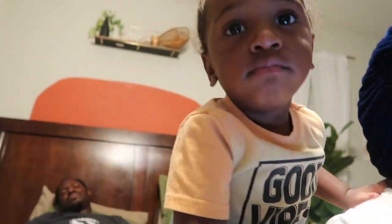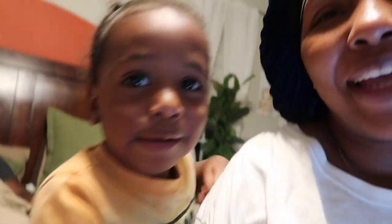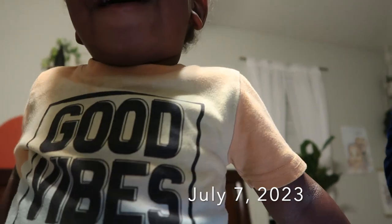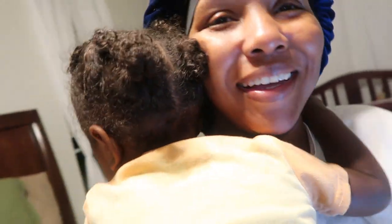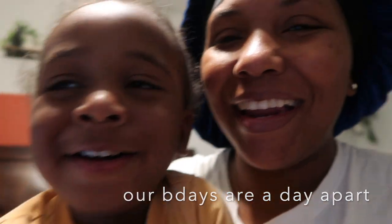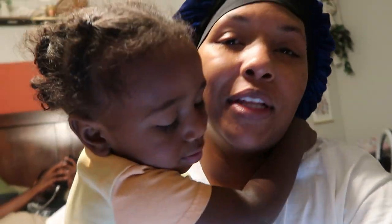Hey y'all, so it's my birthday! We are putting in an application for our pre-approval and I just want to show you guys. I had cake and I had pizza, and I am putting an application in now. I will let you guys know what they say or what the lady says.